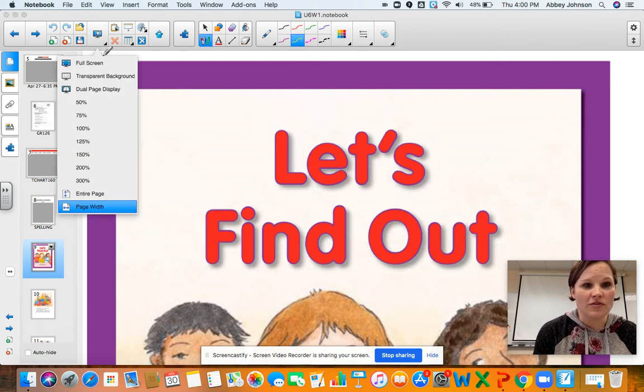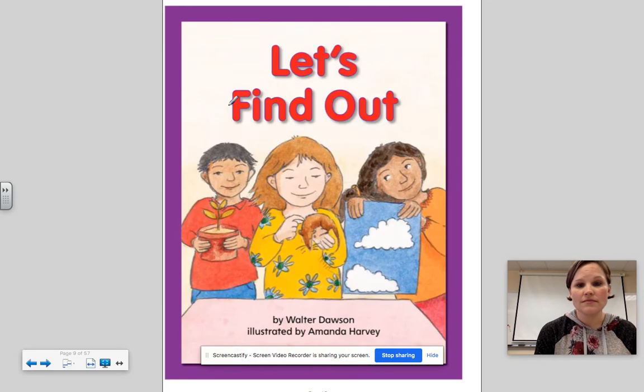So I'm going to get us into full screen. Let's Find Out. Before we start, we're going to look at the cover right here.